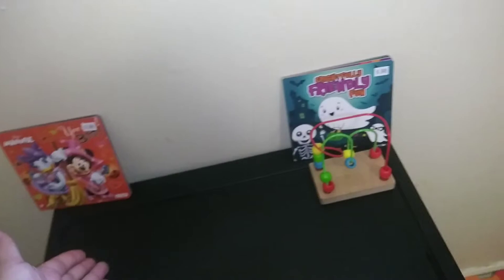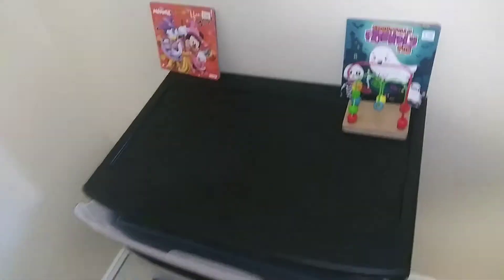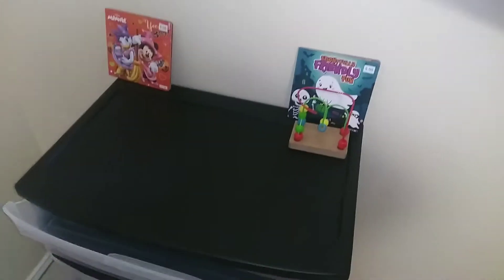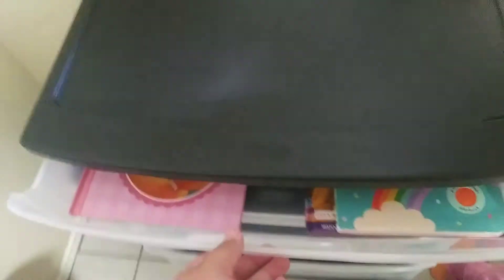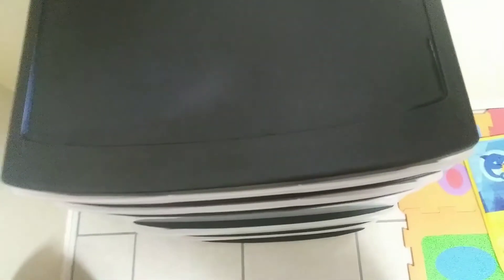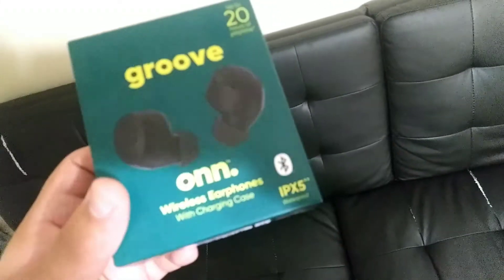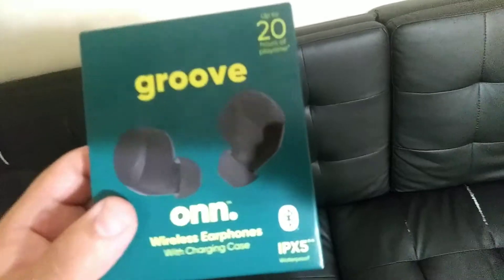For now I put stuff on top just for display and for fun, like I do with my own drawer — I put my pops and stuff there. So I put her toys on top. For example, we can put her books here. We also bought some new wireless earphones for me — these are black.